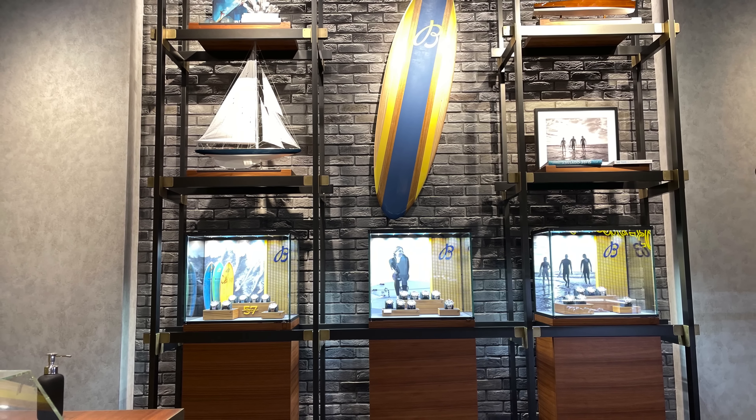The first piece is the Superocean Automatic 42mm. A sporty, fresh and colorful look for a diver's watch. Made of stainless steel, 500 meter water resistance and a unidirectional diver's bezel. The watch looks and feels good on the wrist but comes with only 38 hours of power reserve. The price for this piece is around $4,500.